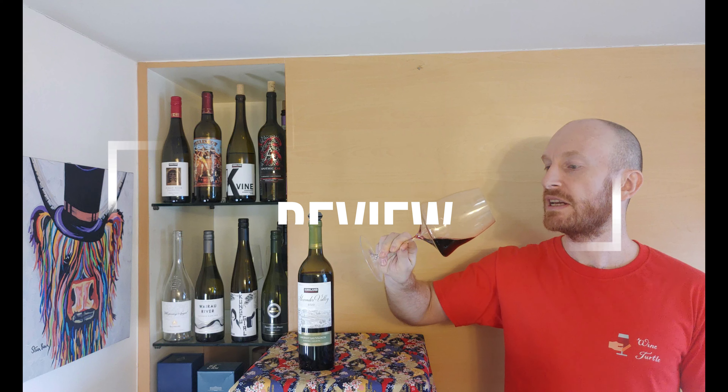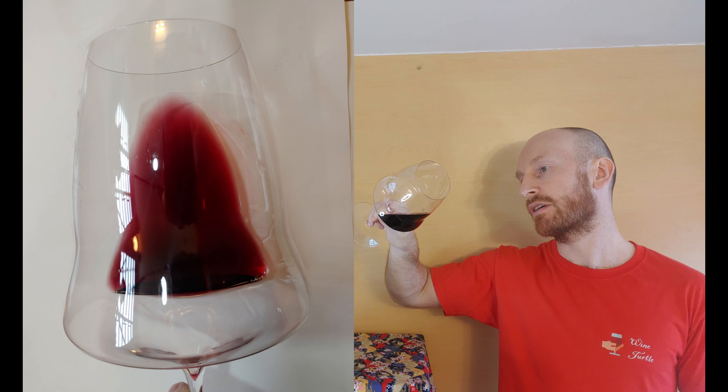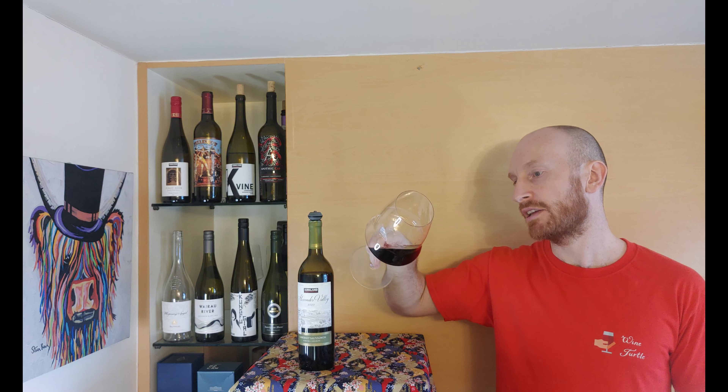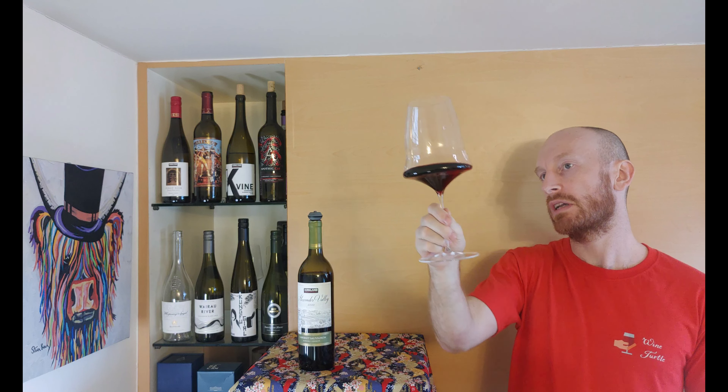It's a medium to dark ruby. It's not as inky looking as a lot of Cabernet Sauvignon can be. It looks a lot lighter in body actually.